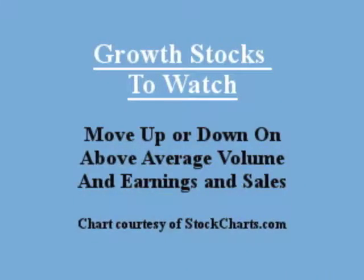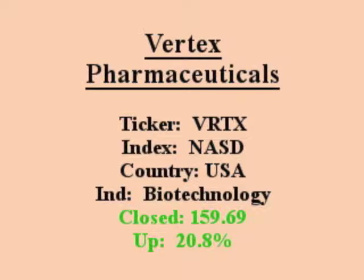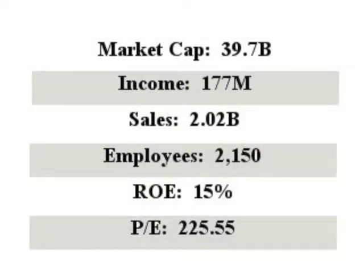Our featured stock is Vertex Pharmaceuticals. It closed with an EPS quarter versus quarter over 20% with above average volume. Vertex Pharmaceuticals discovers, develops, manufactures, and commercializes medicines for serious diseases.